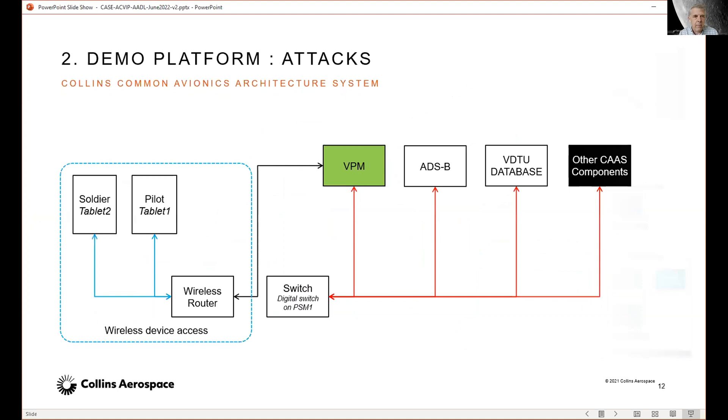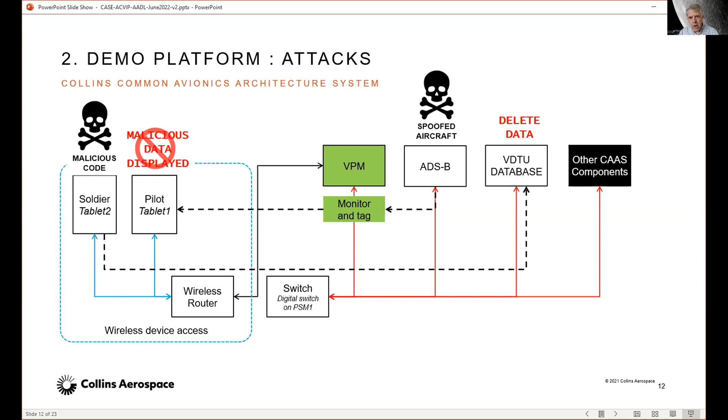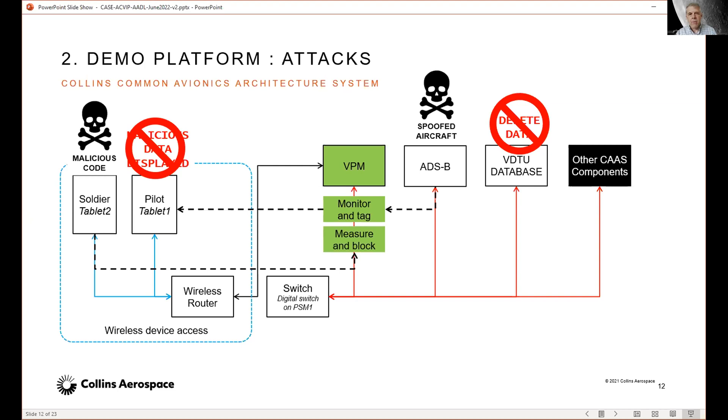The attacks we tested and demonstrated in the lab were: a soldier tablet that somehow gets compromised while soldiers are off the aircraft, where malicious code could access the database and delete or corrupt data. We also imagined adversarial ADS-B spoofing to display malicious aircraft data to pilots, making them think there's traffic in front of them and causing them to divert or change their mission. By adding monitoring software we're able to detect aircraft behaving suspiciously and tag those for the pilots, then detect the compromised tablet and block it from accessing the database.